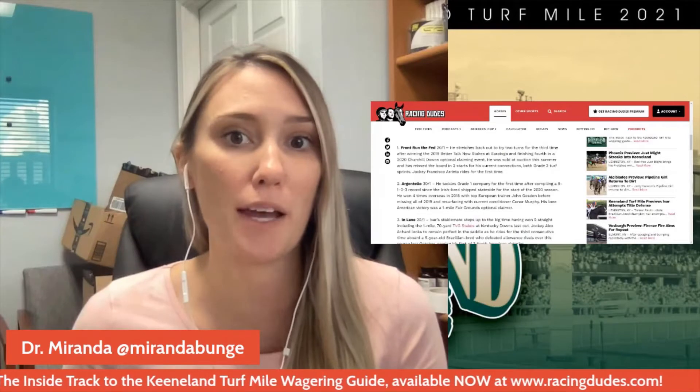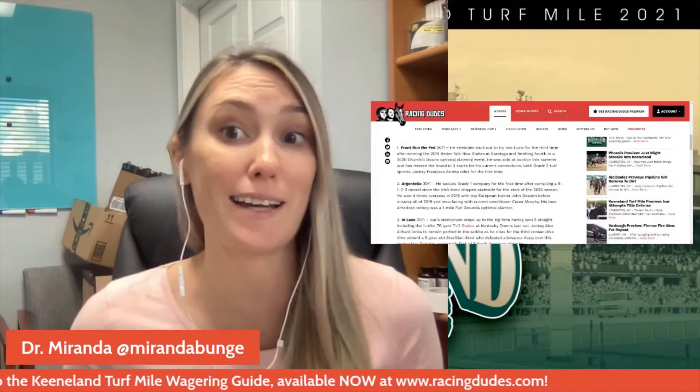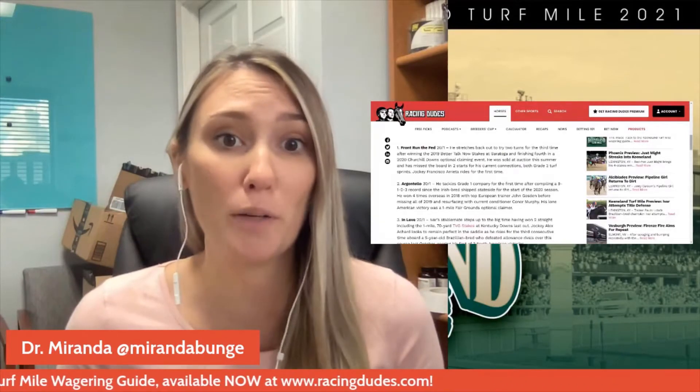Number two, Argentelo — he was at Kentucky Downs last month in the Million and got fourth behind three of the same horses that are in this exact race. He has only won one race since being in the United States, and that was an optional claimer at Fairgrounds in March. His Beyer speed figures have gone down consistently since last December, so I'm not looking at him at all — I don't think he's going to pull an upset.